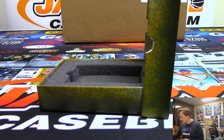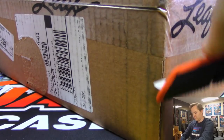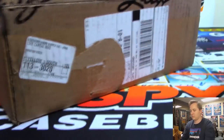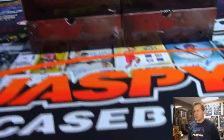Alright, that was the hobby case — nice. Still got a chance to hit in the jumbo — thirty-six autographs supposed to be in this jumbo. So here we go, here's the sealed case. Three autographs in each of these boxes and twelve boxes in this case.